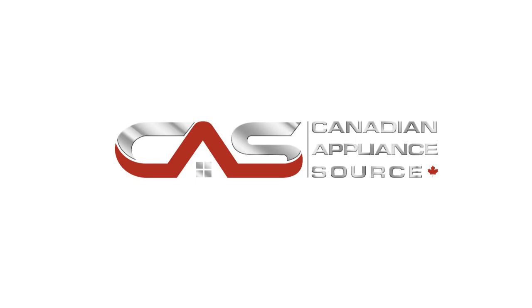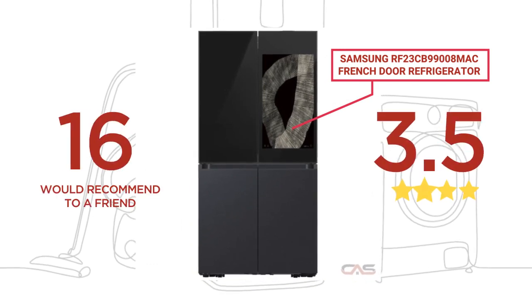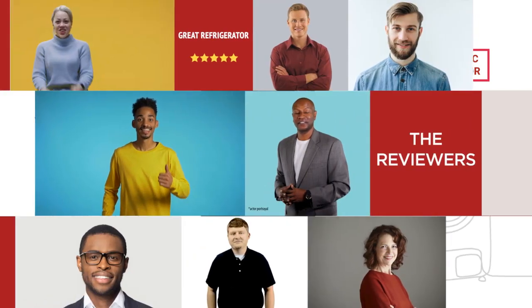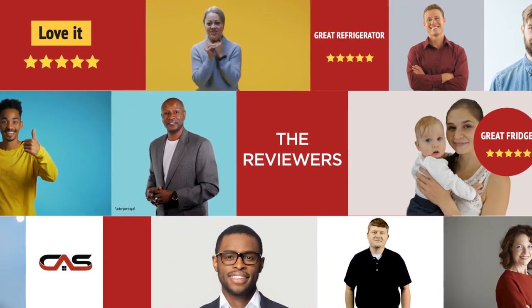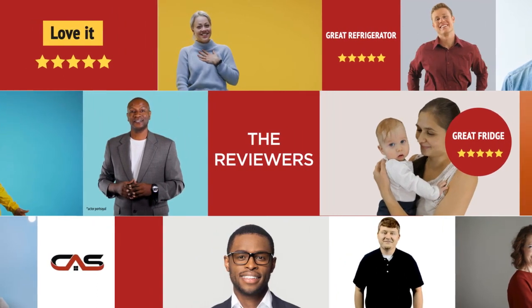Welcome to another product review from Canadian Appliance Source. This full-size refrigerator by Samsung has earned high scores from buyers. Real reviews from customers will help you choose the right appliance for you. This one got a four-star rating.